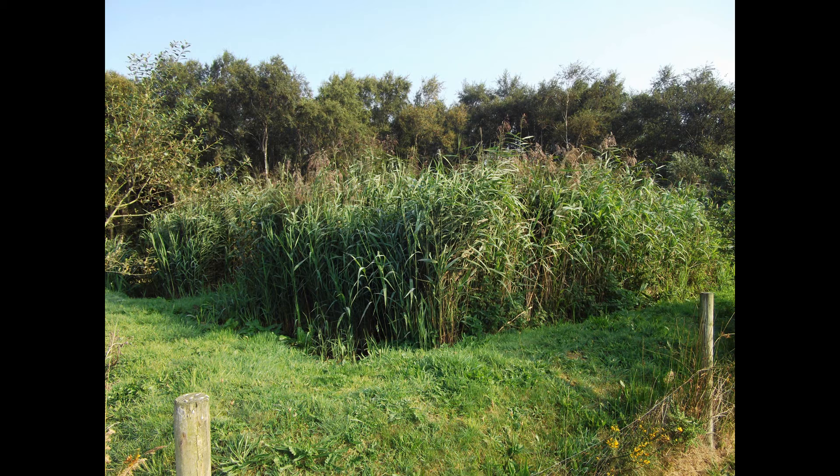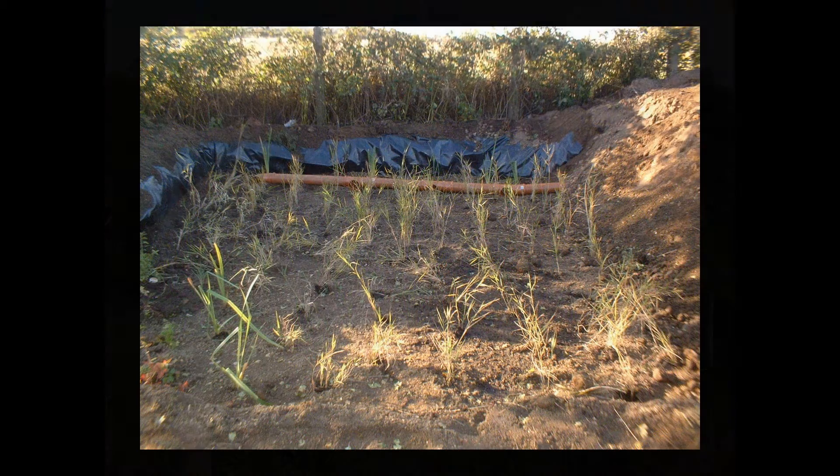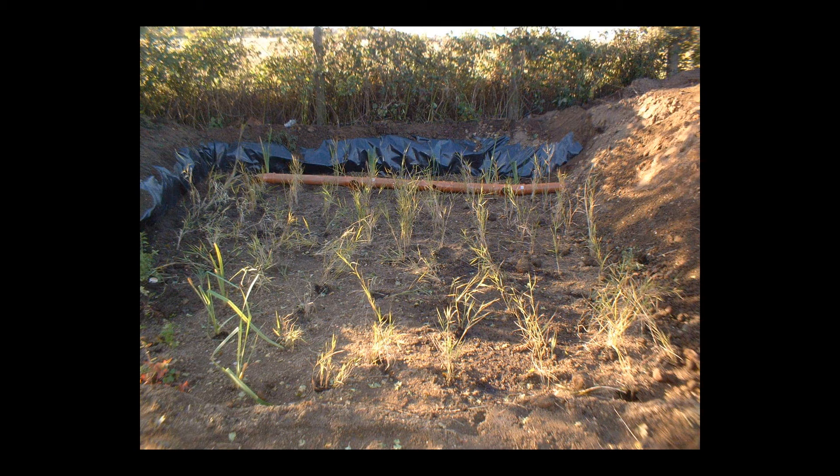We have built hundreds of reed beds throughout the UK over the past 20 years. Reed beds are a natural, long-lasting, minimum-maintenance system. Here's a newly built reed bed, all planted and piped up, ready to go.